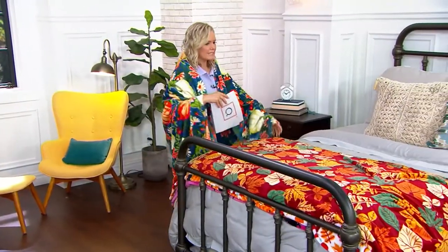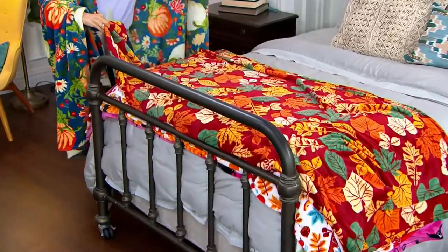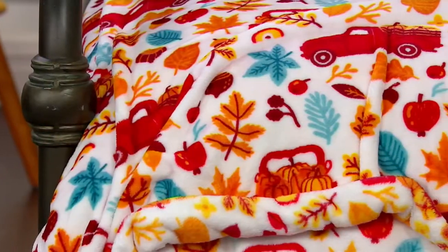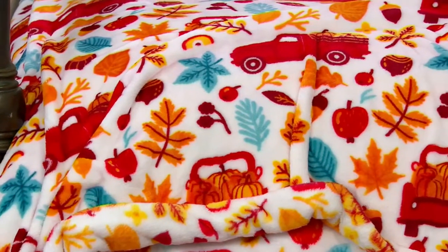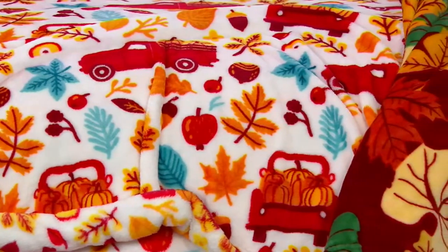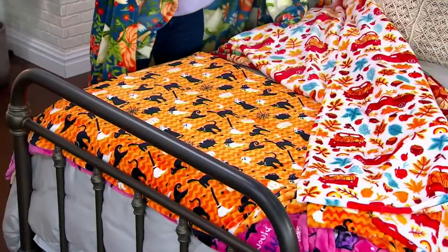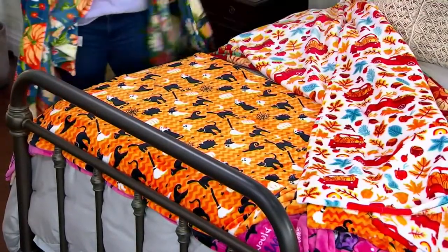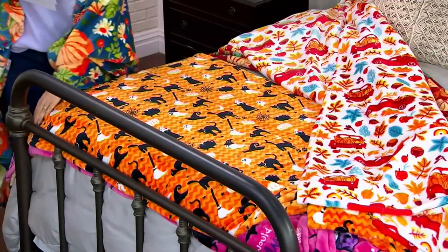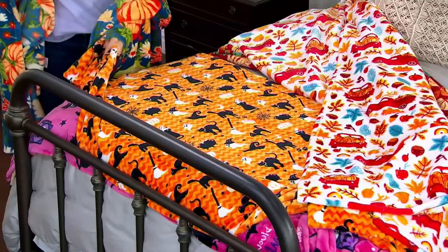Then we have Leaves. Leaves is more of like a wine colored background with all of those autumnal colors. Then we have Red Truck. The red truck has been so popular for like the past four or five years when it comes to holiday decor, now making its way into the autumn, bringing those pumpkins to everyone so you can make your jack-o'-lanterns. This one is called Halloween Cats, and if we have any cat lovers, you've got your cat there with her little hat, a ghost, and some pumpkins on that cool orange background.